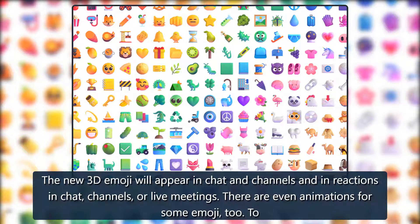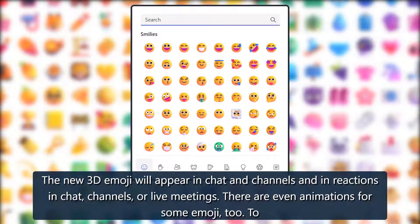The new 3D Emoji will appear in chat, in channels, and in reactions in chat channels or live meetings. There are even animations for some emoji, too.